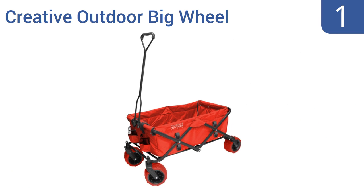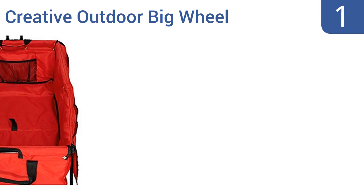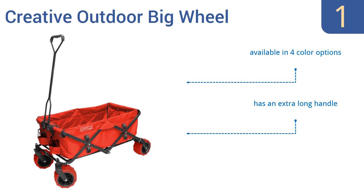Coming in at number one on our list, as the name implies, the Creative Outdoor Big Wheel has extra-large knobby tires that roll over just about anything without getting stuck or breaking. It's also packed with lots of pockets to keep your gear organized and is available in four color options with an extra-long handle. The only downside is it doesn't have a great turning radius.